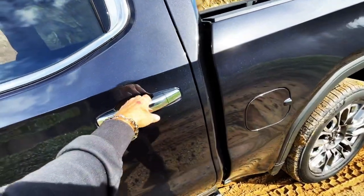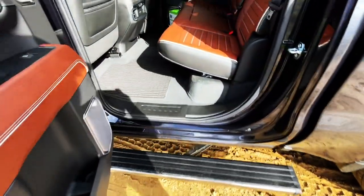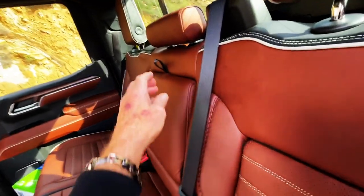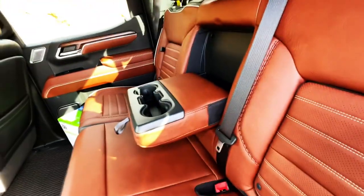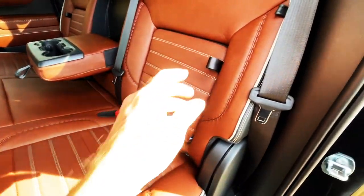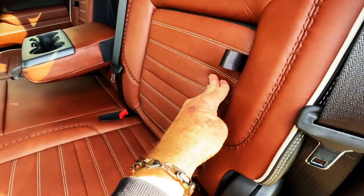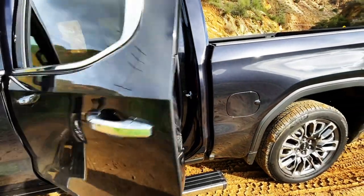Let's take a look at the back here. Got the little step. All this stuff folds down. Oh, I can't reach it — oh, there we go. Pretty sure this folds down, too. Yep, little cubbies. All kinds of neat stuff in this truck.